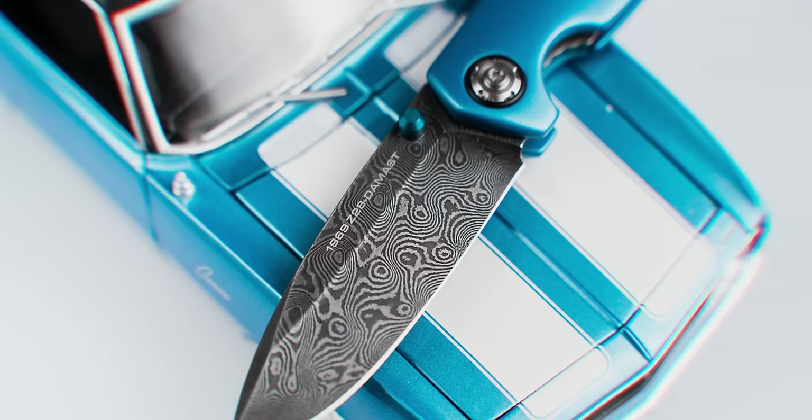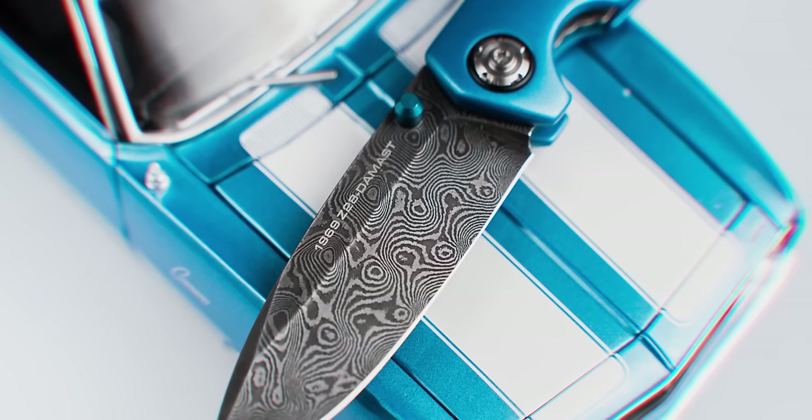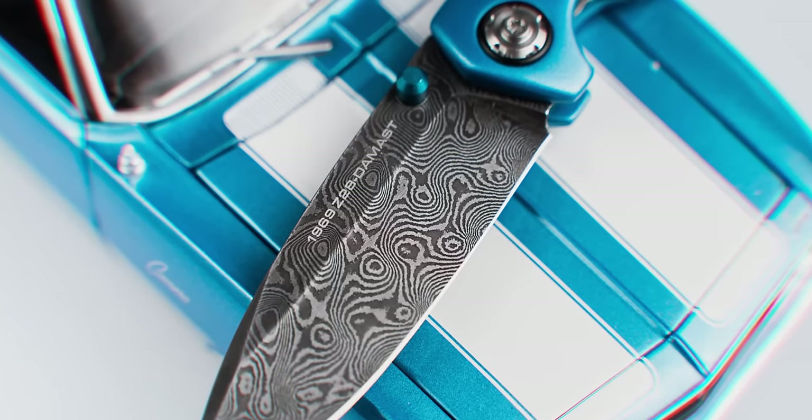It's no easy task to make a knife handle look and feel like its inspiring car without it looking like a cheap gas station knife, and that's a huge testament to Tommaso's skill. These well thought-out and executed tributes are rare, but not singular.